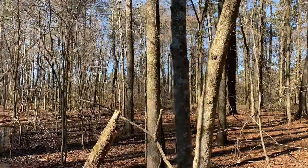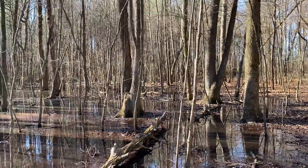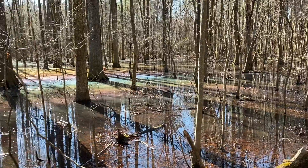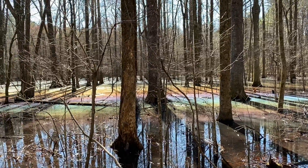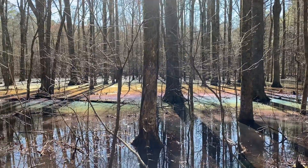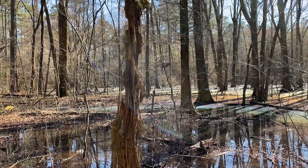Swinging into what is a very wet bit of the site — water in most of the lowland areas. You can see as I swing toward the west, there's a bit of a sheen on the water with, I think, natural organics giving a bit of a rainbow effect. And here in front of me is an old pine heart.